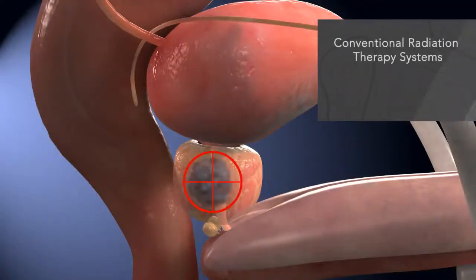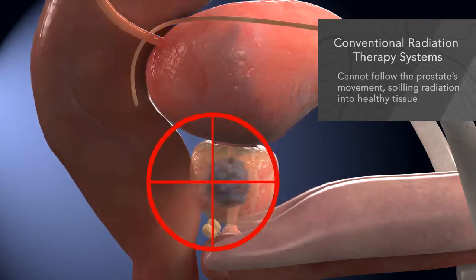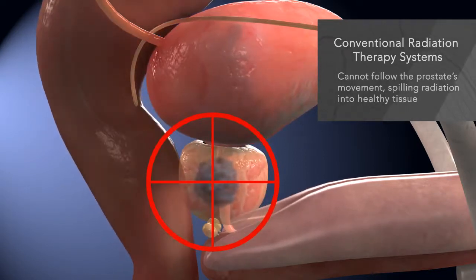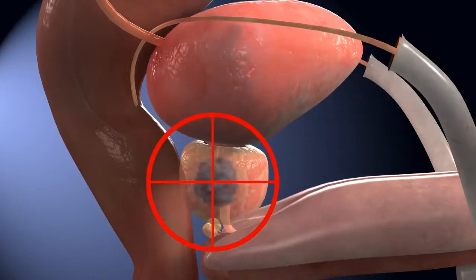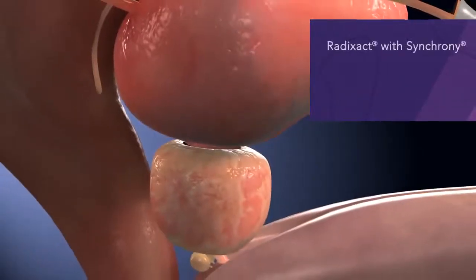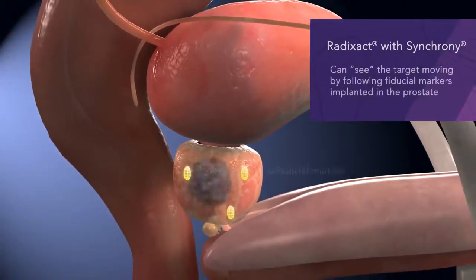Traditional radiation therapy systems cannot follow the movement of your prostate, and often the treatment area is expanded to ensure your prostate is irradiated as it moves. For prostate cancer, this means that healthy tissue may also be affected, possibly leading to unwanted side effects.